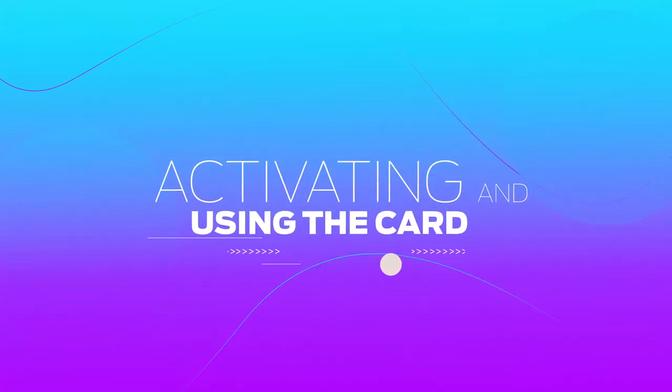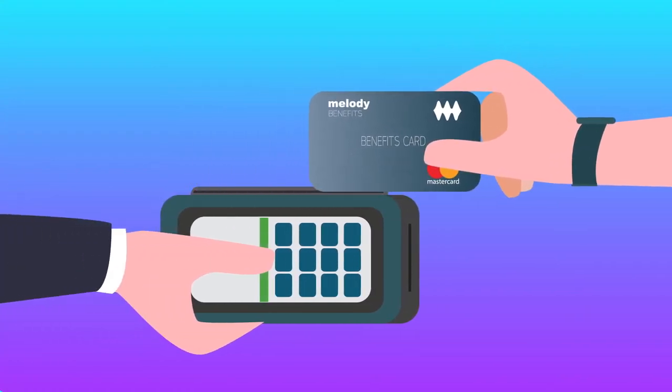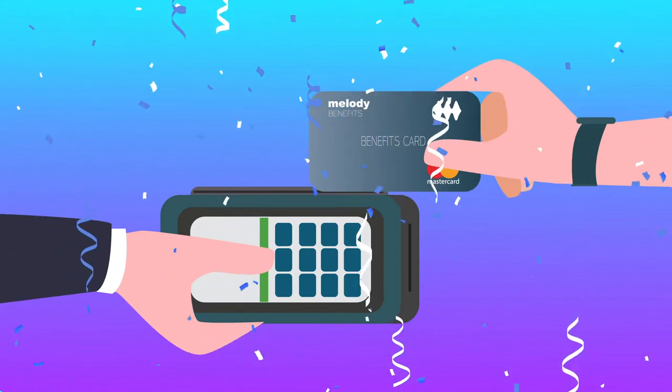Activating and using the card: your card will automatically activate on the first swipe when you use the card. Simple as that. Use the card anywhere that accepts card payments for eligible purchases.